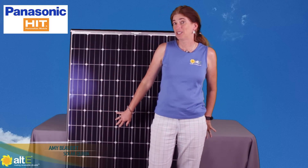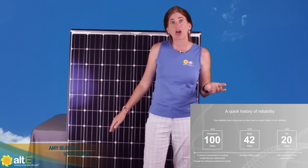Hi, this is Amy from the Alt-E store. I want to take a minute to talk to you about the Panasonic HIT modules. Those of you who have been in the industry for a while might remember them as the Sanyos. The same technology has really moved forward a lot and it is now owned by Panasonic.